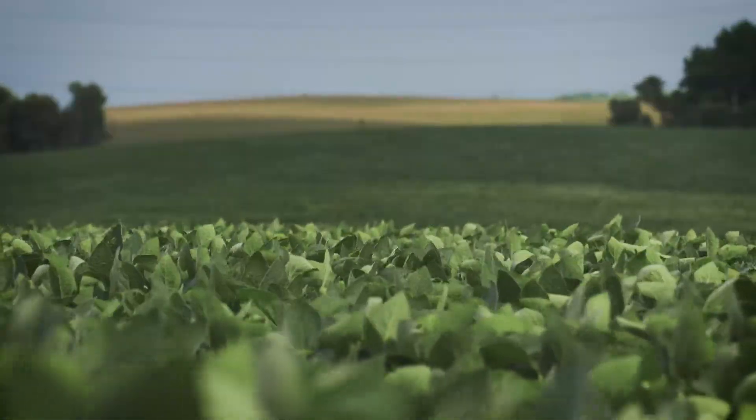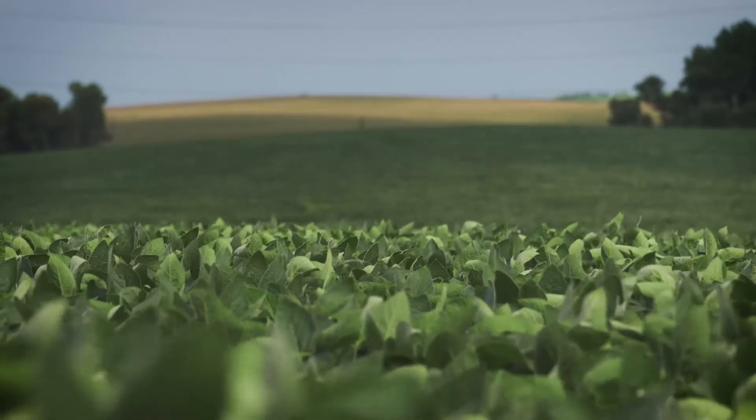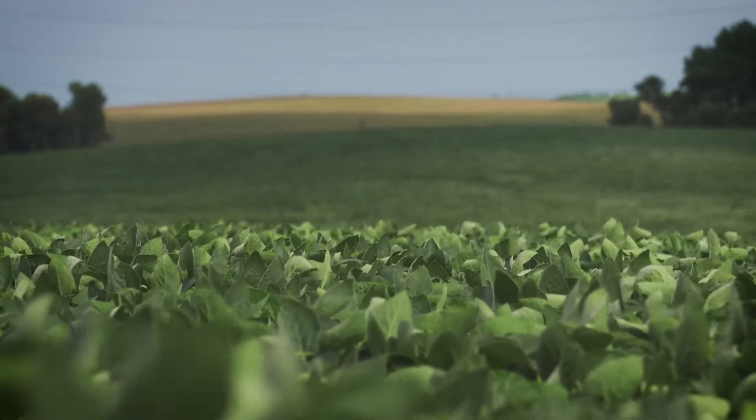Also, crop canopy is the best weed control out there, and it allows the plants to catch the maximum amount of sunlight energy to produce more food for the plants.